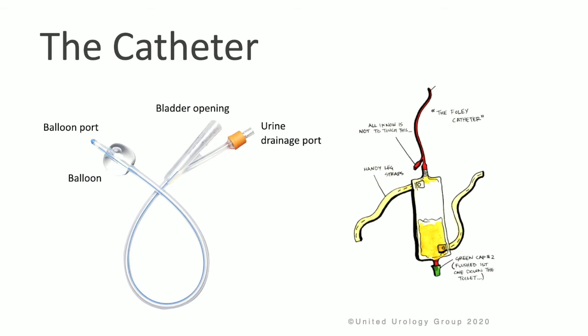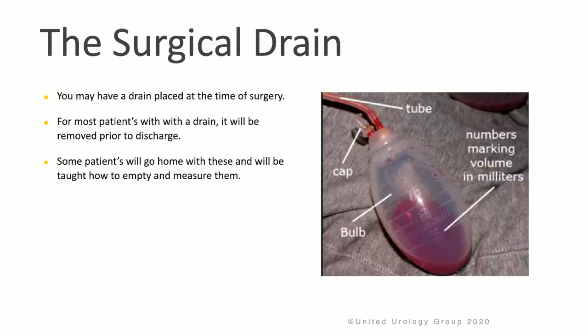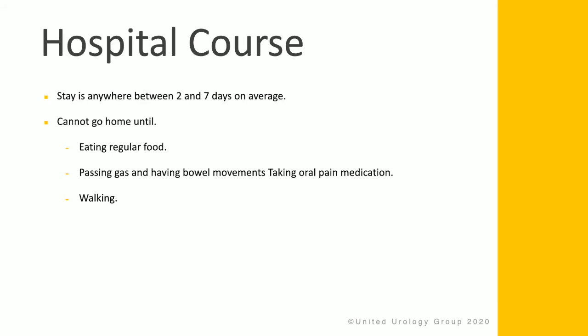If you require a catheter, it's a tube that is placed inside the bladder to drain the urine. You will have a urine bag which will collect the urine, which you can wear on your leg when you're up and walking, or a larger bag at night that will hang on the side of the bed. You may have a drain placed at the time of surgery, and this is usually removed before discharge. Sometimes patients will go home with the drain and be taught how to empty and measure the fluid. Patients can stay anywhere between two and seven days on average.